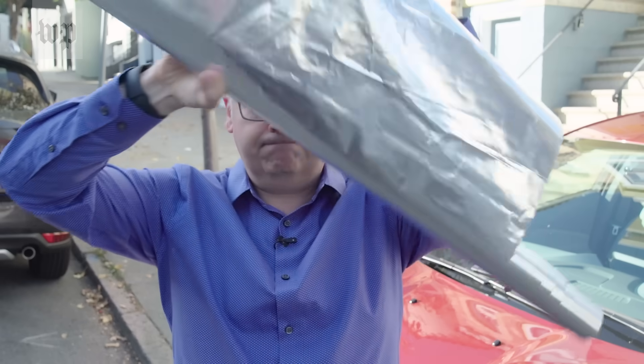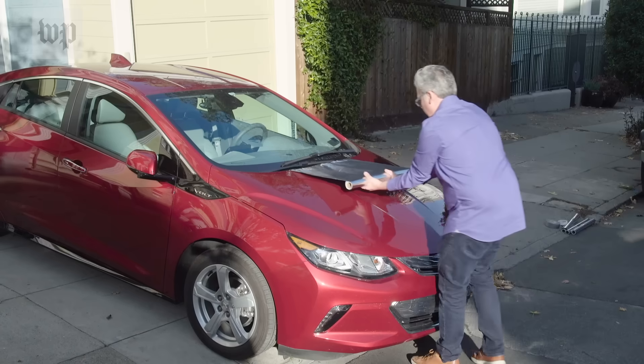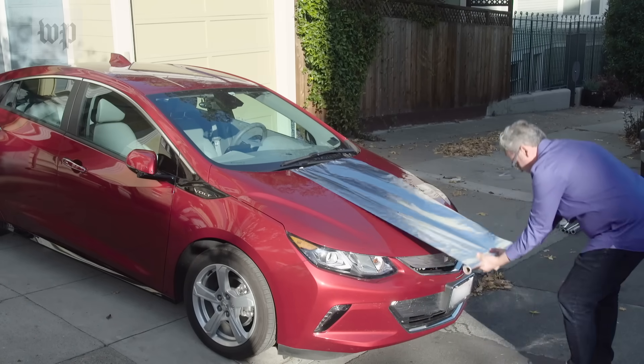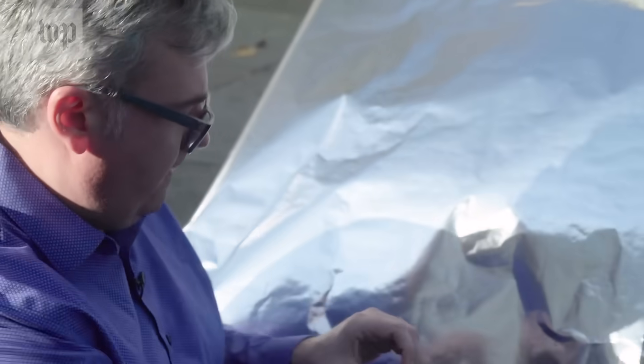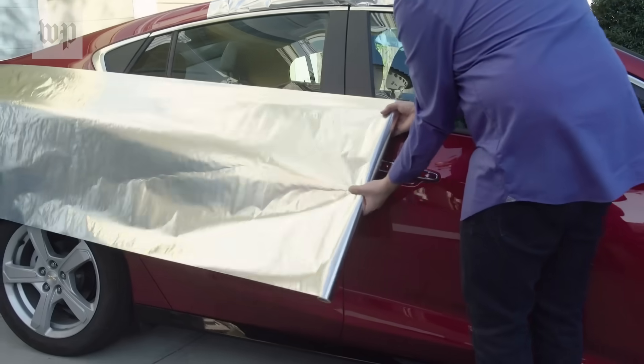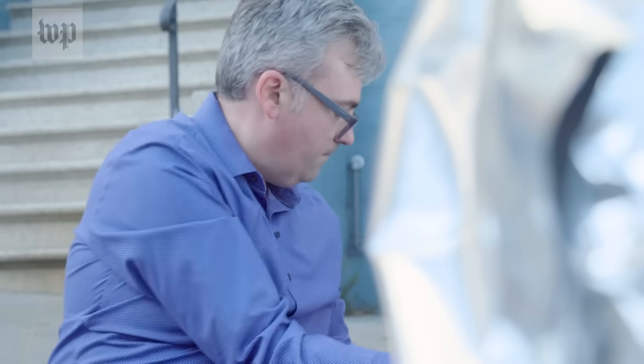Older cars collect data too. Every time you plug in your phone, there's a chance it's copying over your personal information. What's it sharing? And with whom? The dashboard doesn't say. It isn't in the owner's manual. You won't find it in an app either.